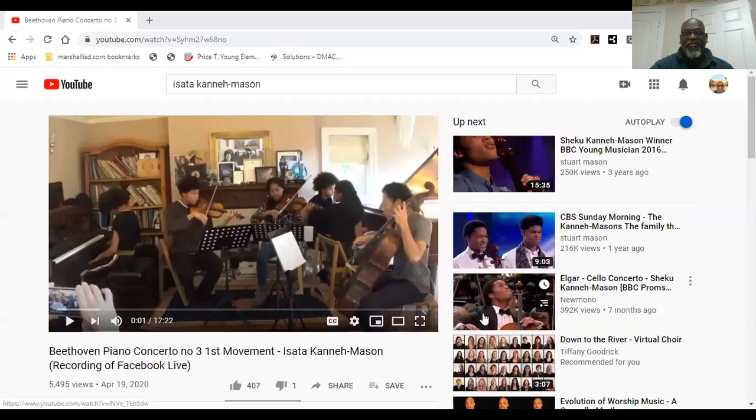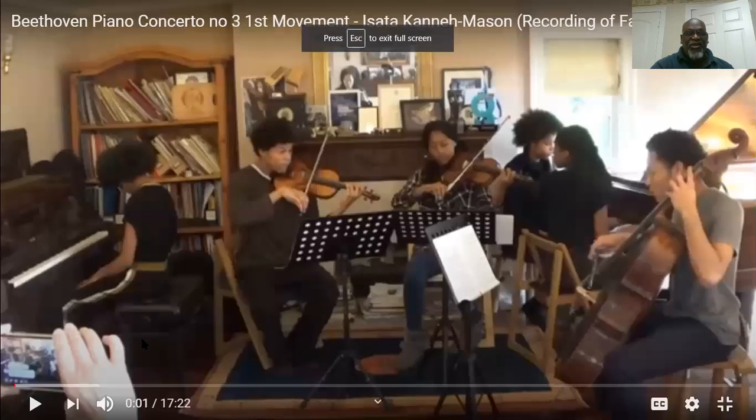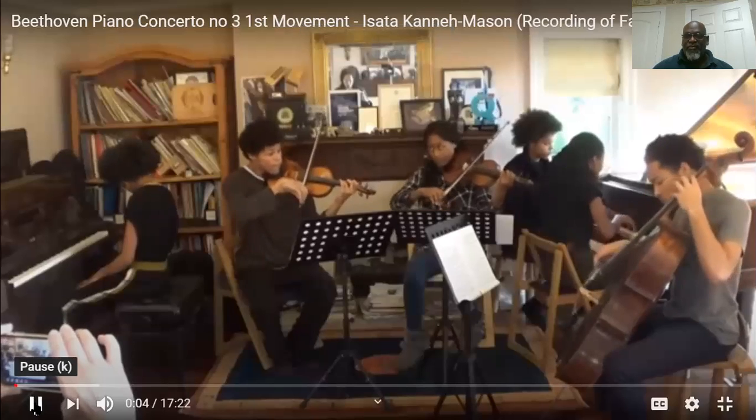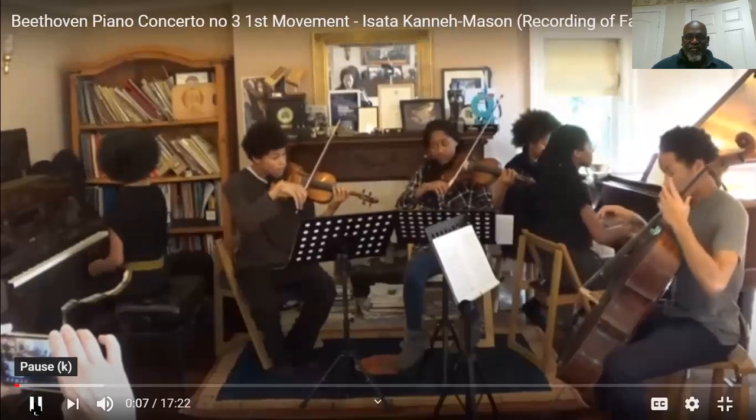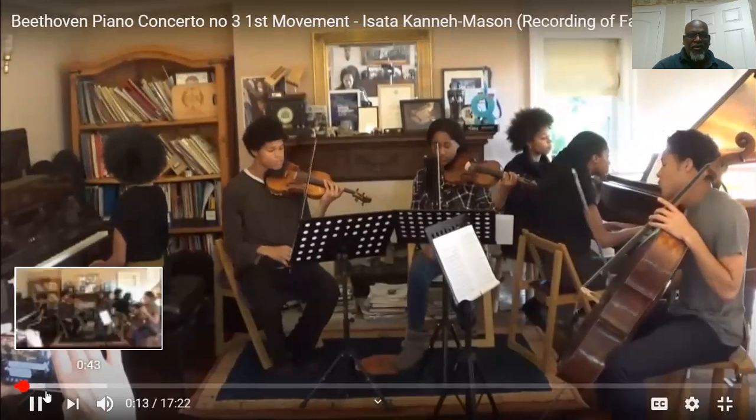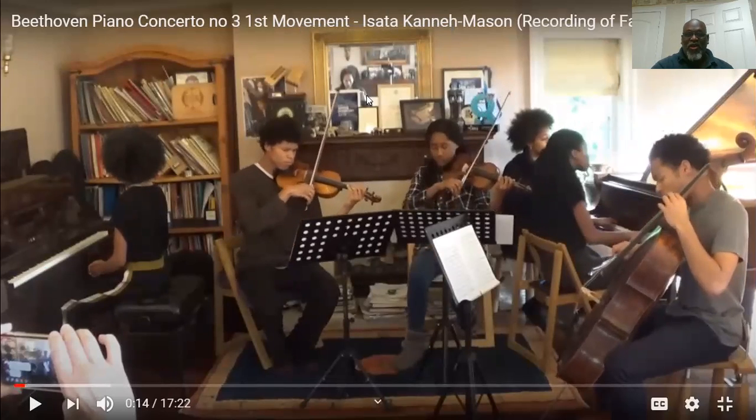This is what the screen looks like for the concerto, and I'm going to play just a little bit of it here. Yes — it's wonderful! So that's what I want you to listen to this week. I want you to answer the questions and enjoy some wonderful music by Beethoven.